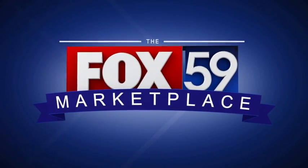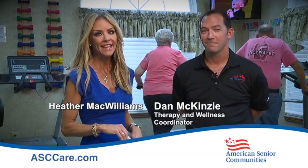Welcome to the Fox 59 Marketplace. We're here today at American Senior Communities and joining us is Dan McKenzie. He is the Therapy and Wellness Coordinator here and today we're talking about their Stroke Recovery Program.